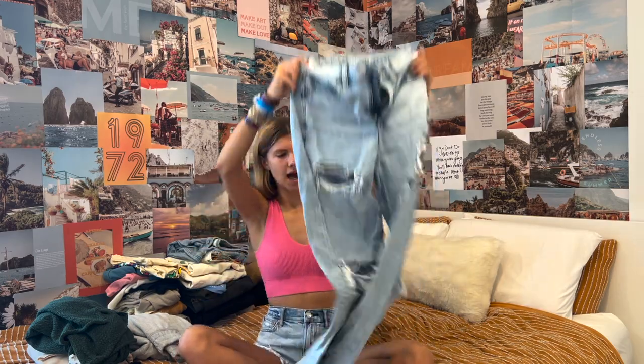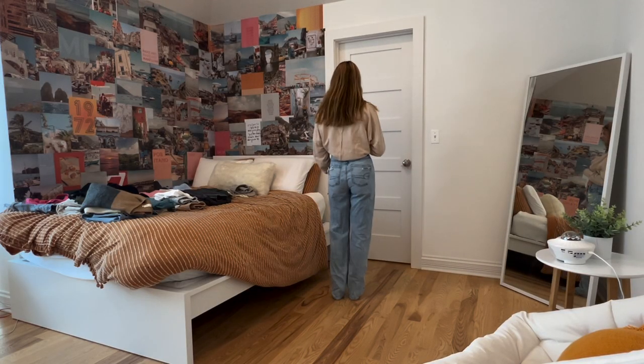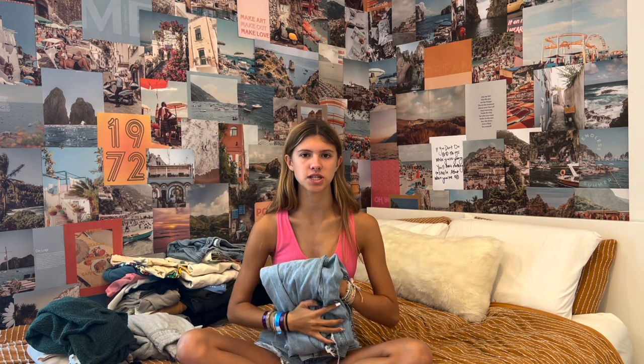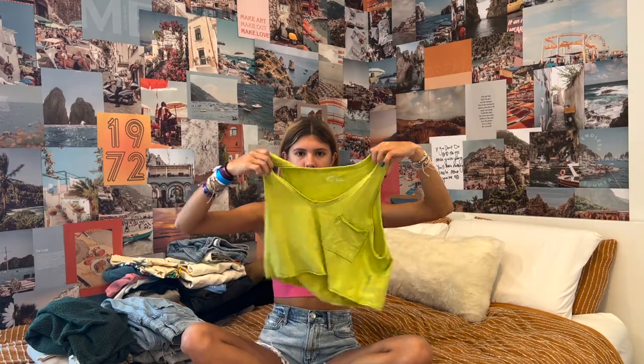The next thing is from American Eagle — I got these jeans in a double zero for size reference. They have a bunch of ribs down the leg. I'm pretty sure they're 90s boyfriend jeans, so they're nice and baggy. I really like how they look because I sort of like the baggy look for jeans.